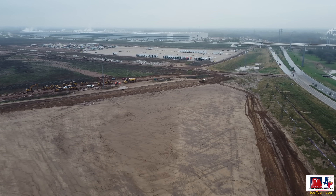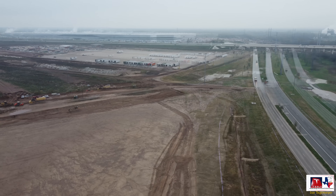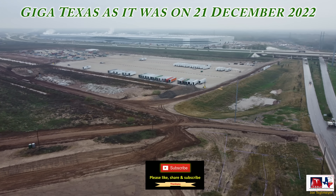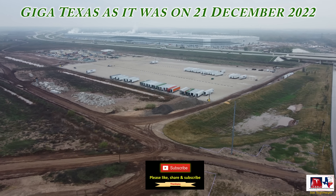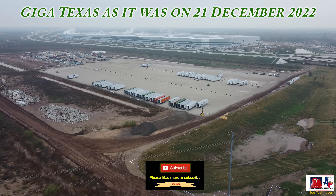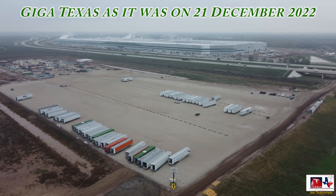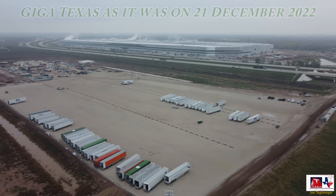So that's Giga Texas on a cold, cloudy winter solstice day. I hope you enjoyed the video, the narration, and the information. Again, I hope you have a great rest of the week, and if I don't get a chance to fly on Friday, also Merry Christmas. Take care.